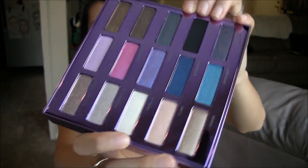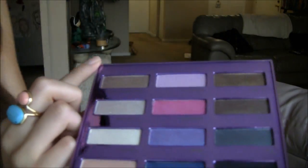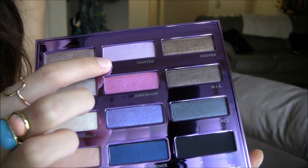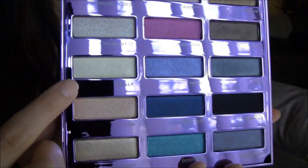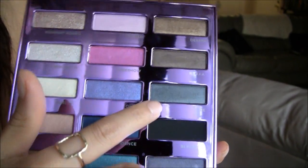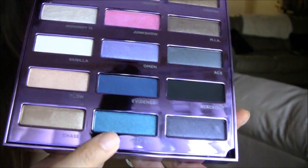This is like a metallic purple color, and there are 15 colors for the 15th anniversary. Let me show you close-ups in order of what they are. This one is Midnight Rodeo. Tainted is like a pink with gold. This is Deeper. Midnight 15. Junk Show. M.I.A. This is Vanilla — that looks so pretty. Omen, which is a duochrome purple. This one is Ace.